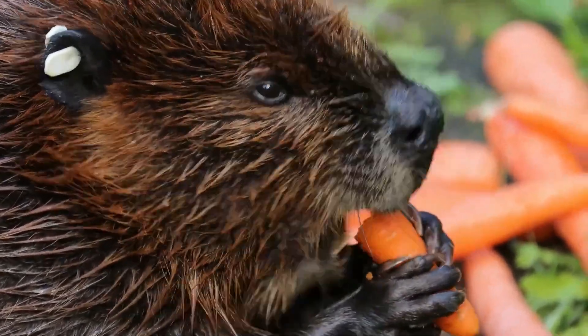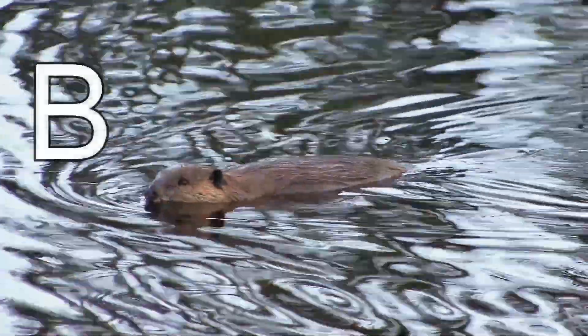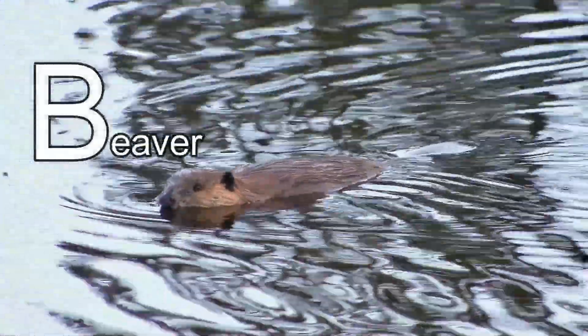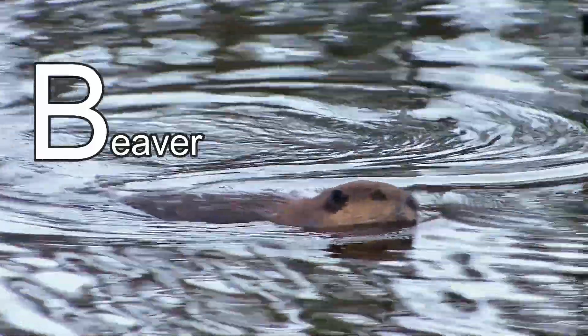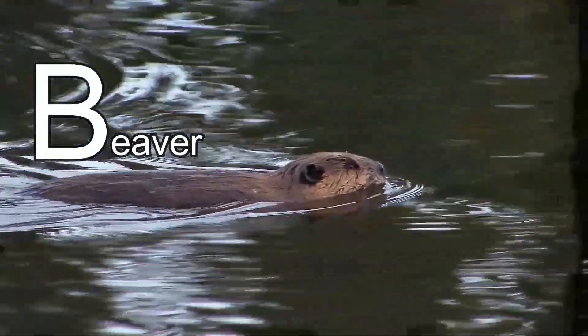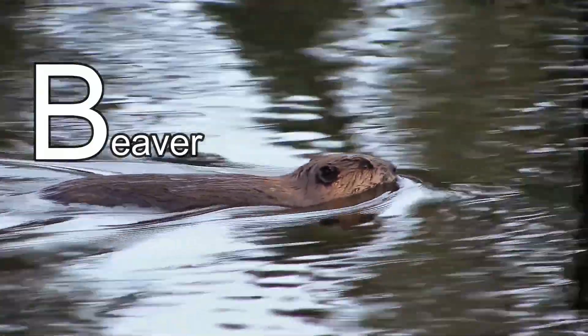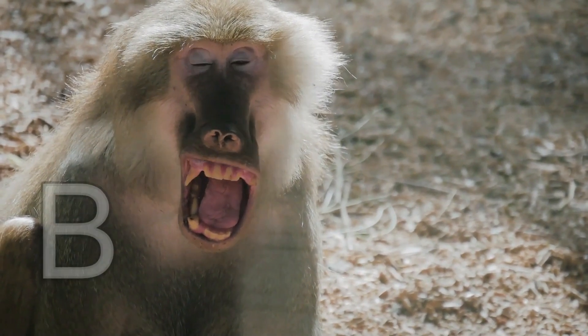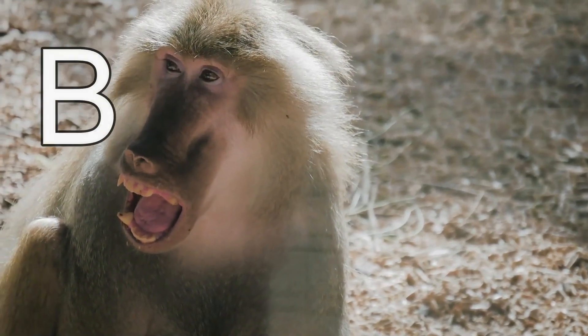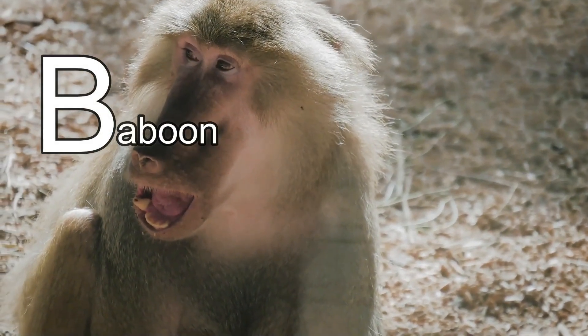The name of this animal starts with the letter B. It's a beaver! Did you know that a baby beaver is called a kitt, and kitts can swim one day after they're born? The name of this animal starts with the letter B. It's a baboon!